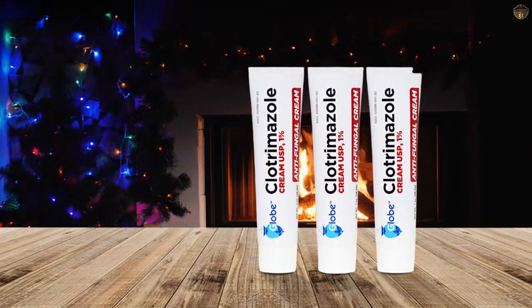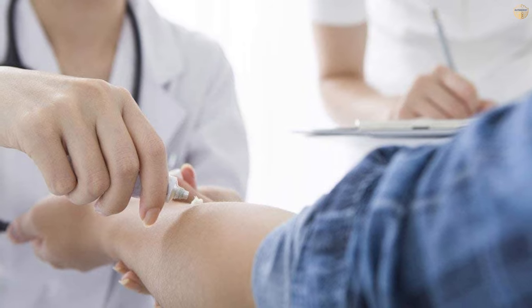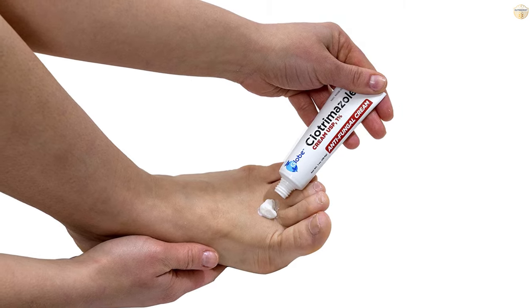Most Effective Antifungal Cream on the Market. Clotrimazole medicated cream contains 1% Clotrimazole as its active ingredient. Clotrimazole kills individual fungal cells, making it a highly effective defense against common fungal infections.